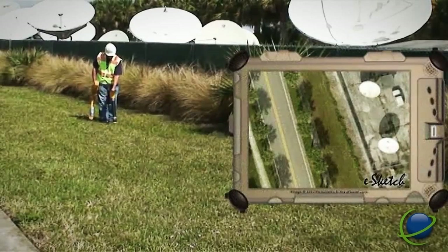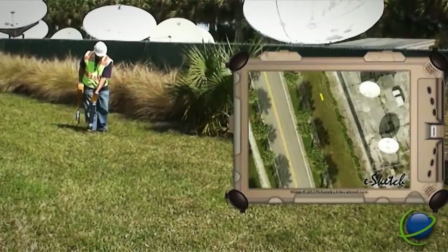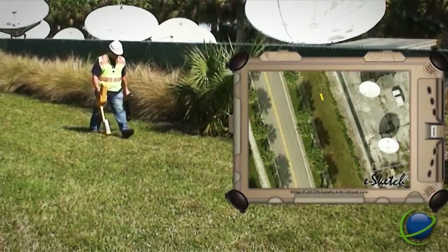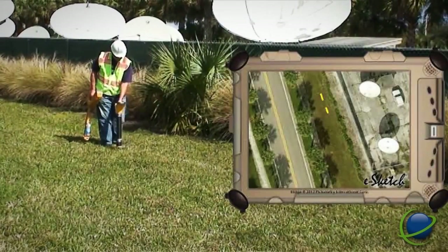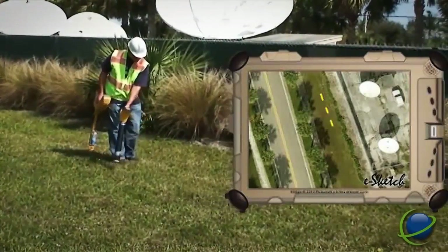CertusView Solutions' Intelligent Marking Wand is a revolution in the locate industry. GPS-enabled, the wand records the location and attributes of the paint marks as they're sprayed. Some of these attributes include the length, shape, and APWA color of the mark.